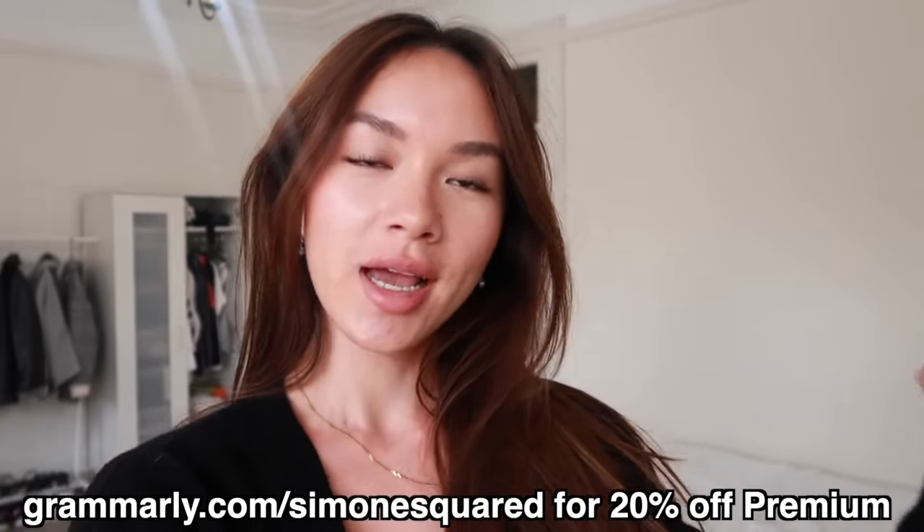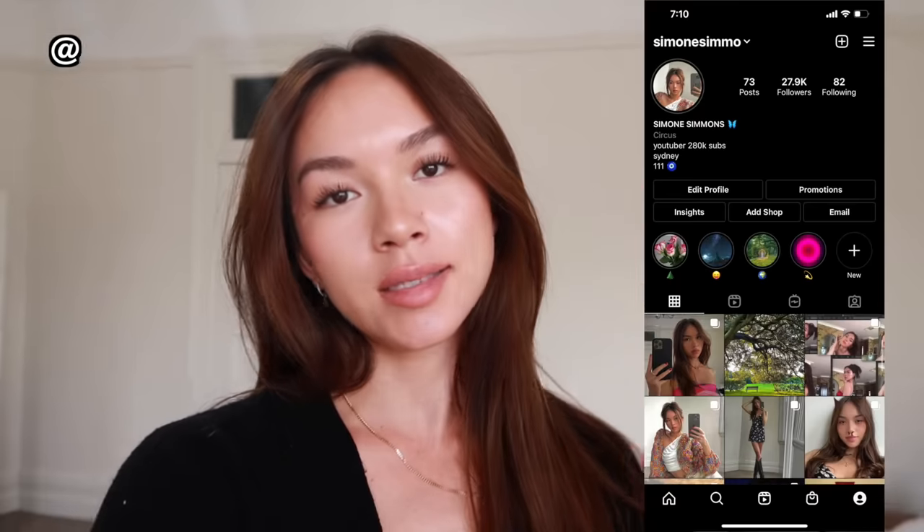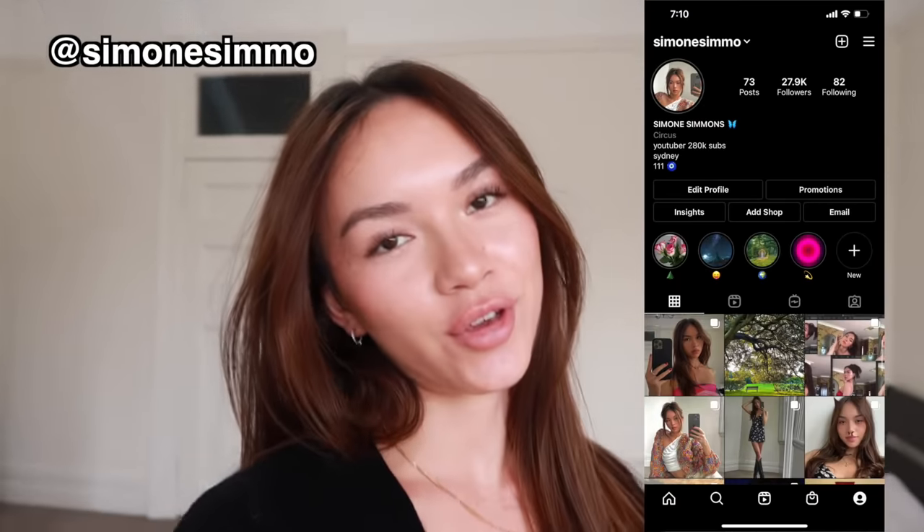I hope you guys enjoyed that video. Don't forget to watch part one if you haven't already. If you want to try Grammarly Premium, click the link below. Don't forget to check out my second channel — Smo Says — for everything: spirituality, advice, motivation, law of attraction, psychology, and more. Give this video a like, leave a comment, and follow my Instagram. I love you, goodbye.